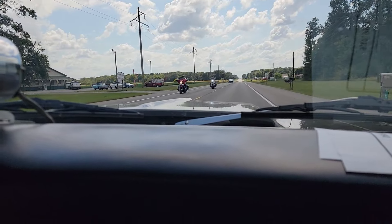The car runs and drives great. Plenty of acceleration. Real good oil pressure.